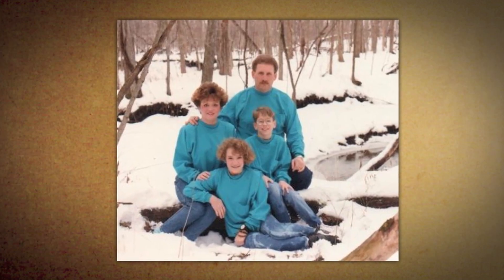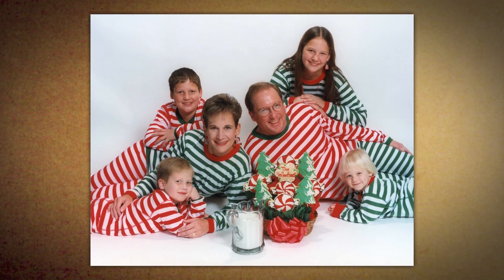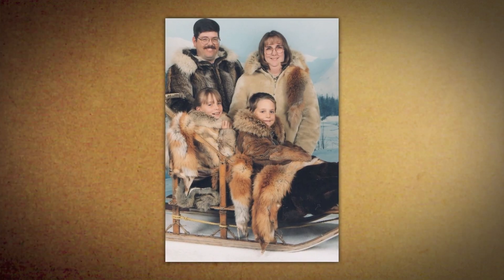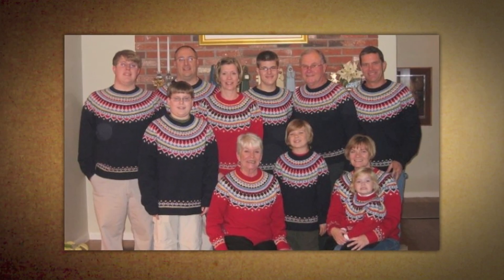Turquoise turtlenecks, or turkle necks. Candy cane striped onesies. Animal pelts. Swimwear. Sweaters that you'll be returning on December 26th.